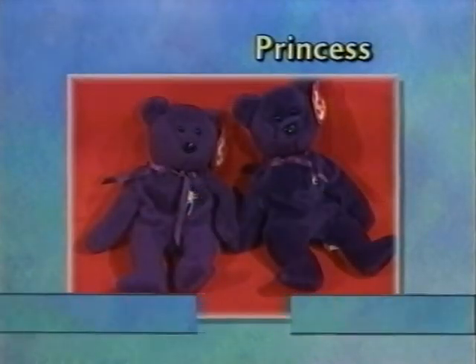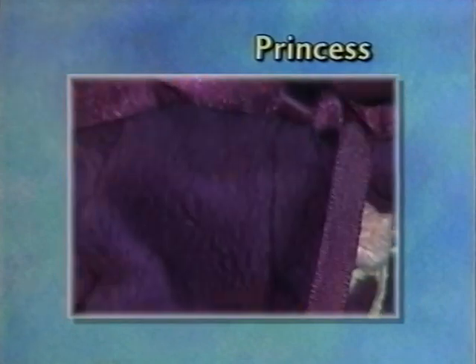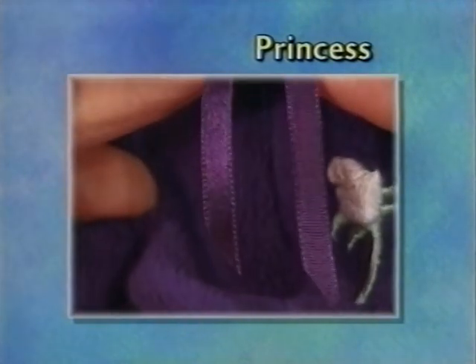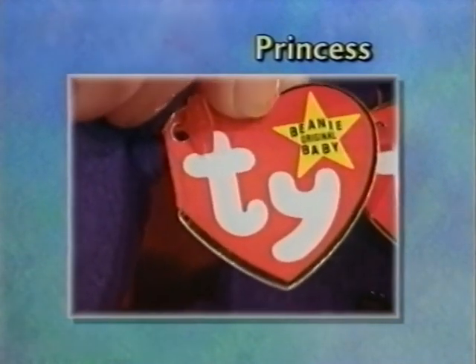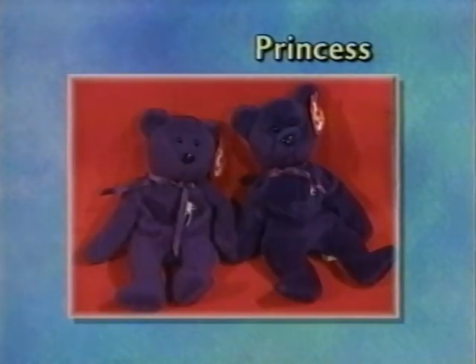On Princess, the main features to look for are the bad fabric — very flannel-like instead of plush. The ribbon is too wide, about an eighth of an inch too wide, and it's only single-sided satin rather than double-sided satin. It does have the pale tush tag, and the lettering in the yellow star is the wrong font — it should be Comic Sans font but it's a different type of font.